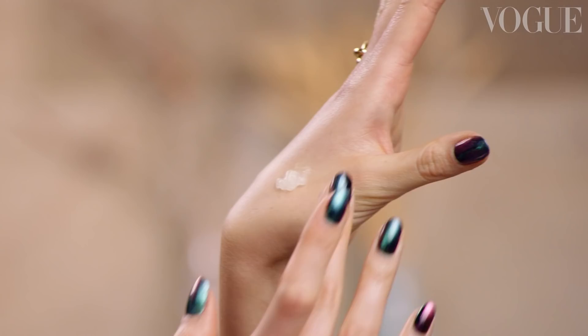For my red carpet looks, I don't like to wear a lot of foundation. That for me is really about investing time in my skincare regime before I'm getting ready.